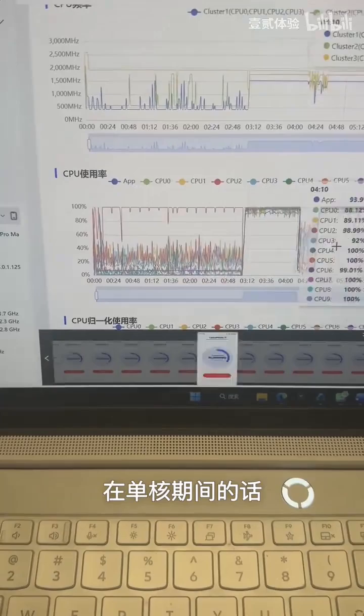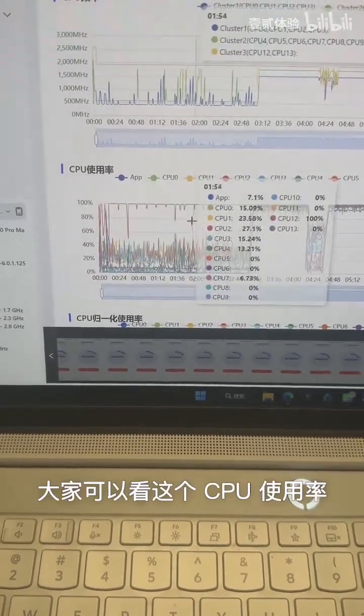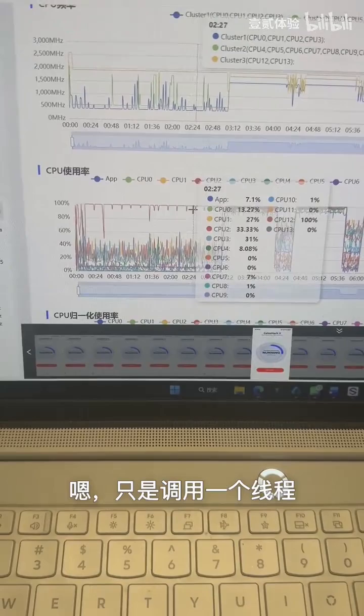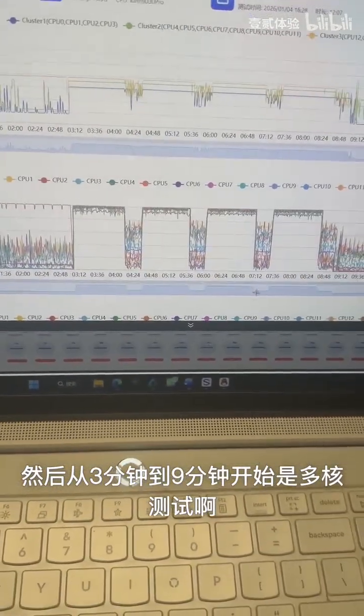You can take a look at the performance scheduling right here. During the first three minutes of the single core phase, we are only utilizing a single thread. You can actually see the CPU usage rate right here — I try to make sure that it runs primarily on the big core using only a single thread.